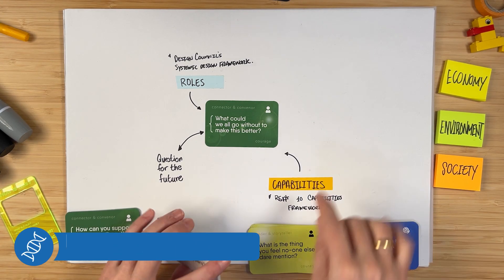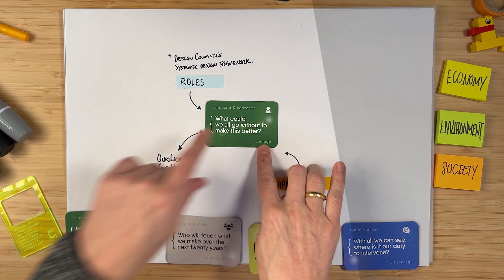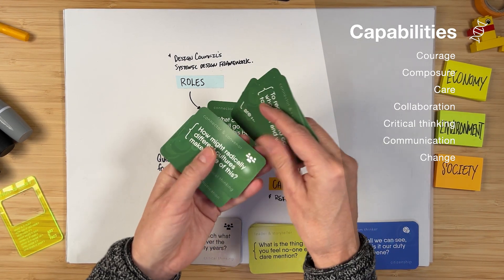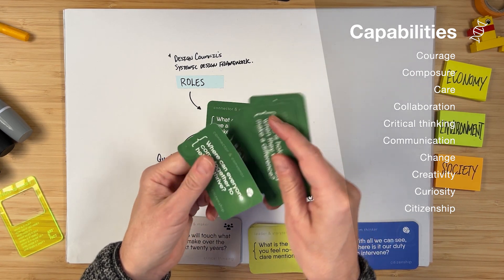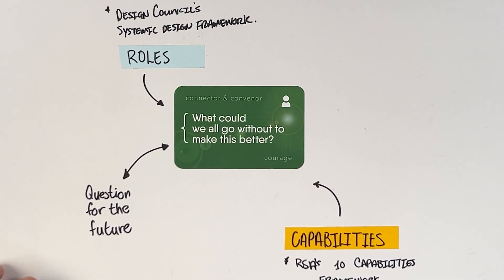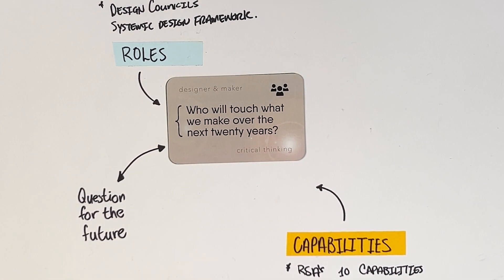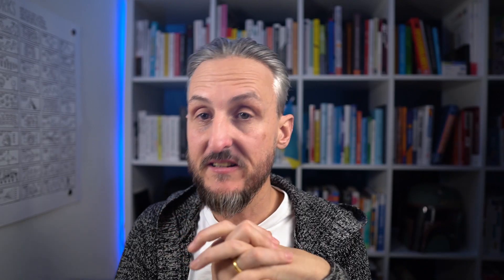Within each category you have 10 cards, and those 10 cards are represented by 10 capabilities taken from the RSA's capability framework. These capabilities are: courage, composure, care, collaboration, critical thinking, communication, change, creativity, curiosity, and citizenship. When you combine the role with the capability and think about that, this is where the question comes into play. For example, the question 'what could we go without to make this better?' is driven by the role and capability. Another example — the role is designer and maker with critical thinking — leads to the question: who will touch what we make over the next 20 years?